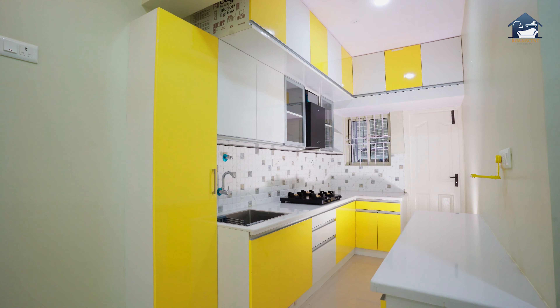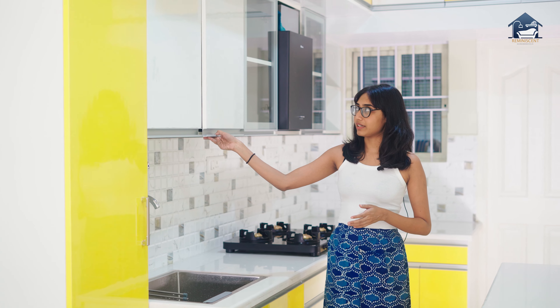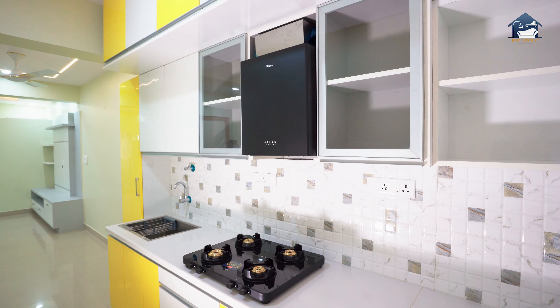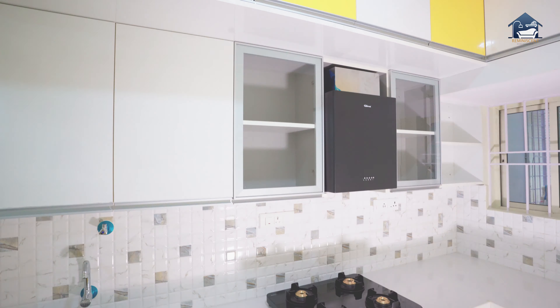Guru Prasad and his wife wanted their kitchen to be completed in a bright summery colour. We have used ply and laminate for the cabinetry and also added extra storage.